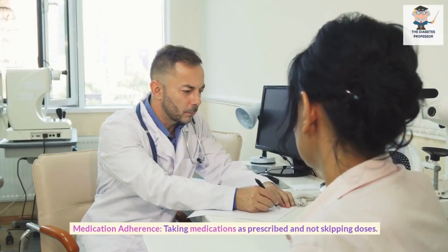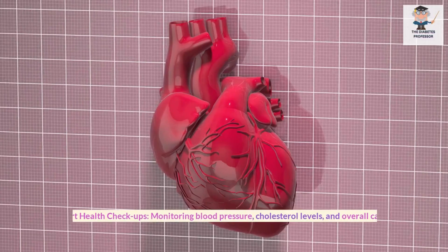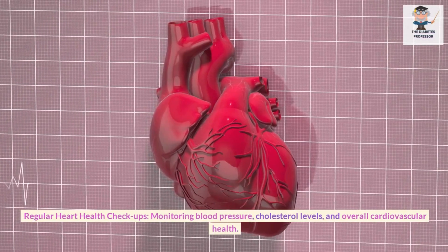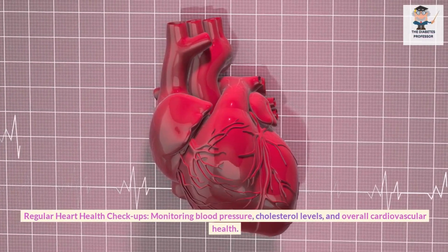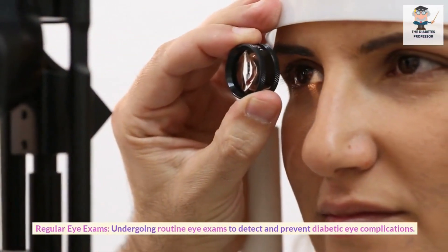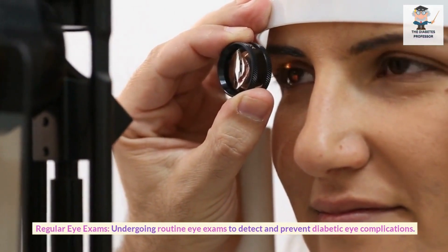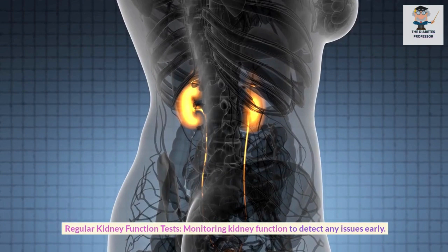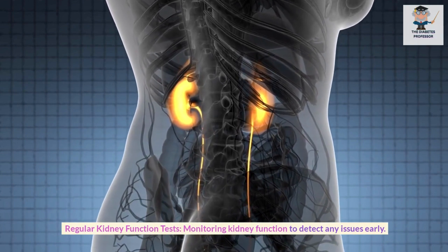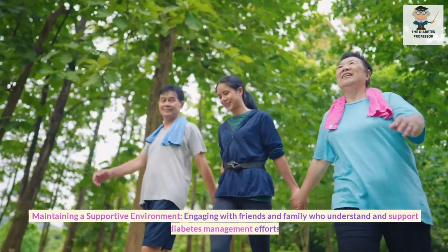Medication Adherence: Taking medications as prescribed and not skipping doses. Regular Heart Health Checkups: Monitoring blood pressure, cholesterol levels, and overall cardiovascular health. Regular Eye Exams: Undergoing routine eye exams to detect and prevent diabetic eye complications. Regular Kidney Function Tests: Monitoring kidney function to detect any issues early.